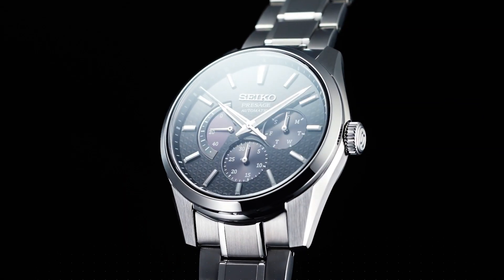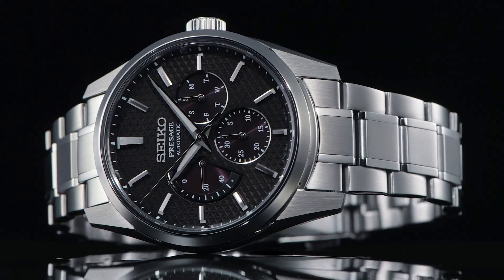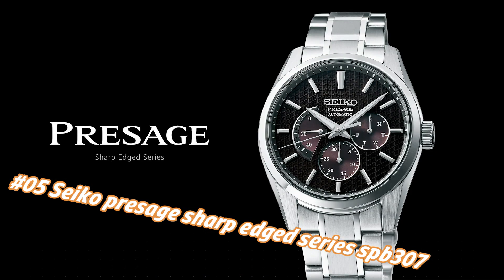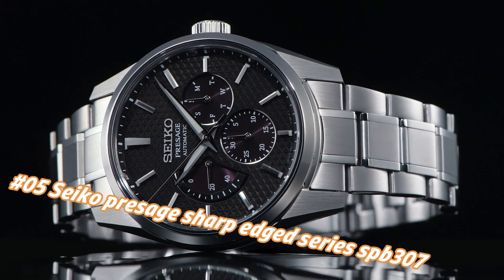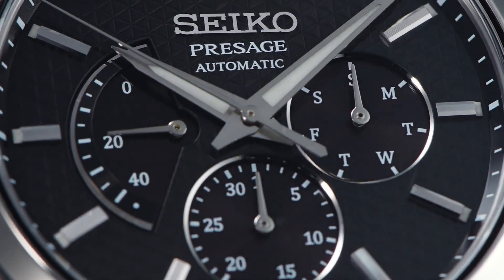Number 5: Seiko Presage Sharp Edge Series SPEB307. The current price of this watch in USD is $1,100, but this price will vary with time. Power reserve: approximately 45 hours. Jewels: 29. Functions: date hand, day hand, power reserve indicator, stop seconds hand function, day/date display.